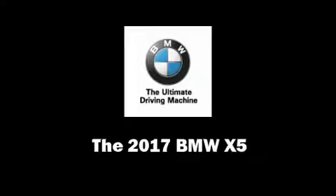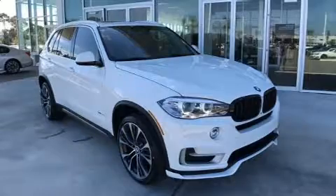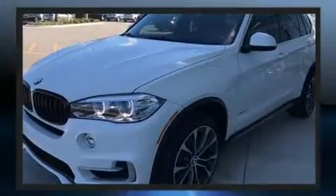Get excited about the 2017 BMW X5. Under the hood you'll find a six-cylinder engine with more than 300 horsepower, and all-wheel drive keeps this model firmly attached to the road surface. Turbocharger technology provides forced air induction, enhancing performance.